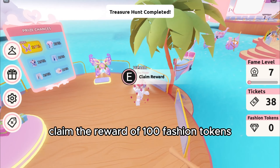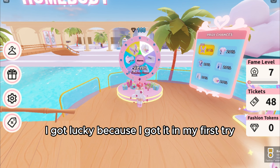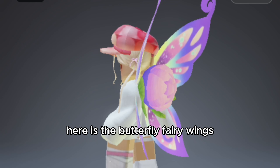Claim the reward of 100 fashion tokens, then spin the wheel. I got lucky because I got it on my first try. Here are the butterfly fairy wings.